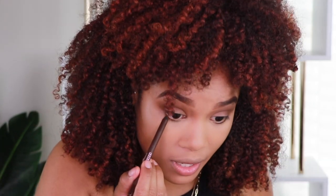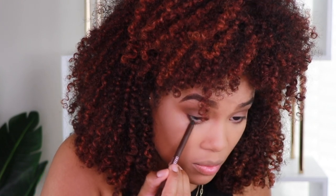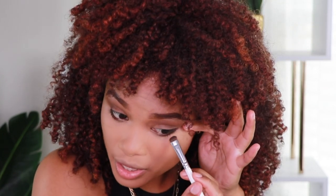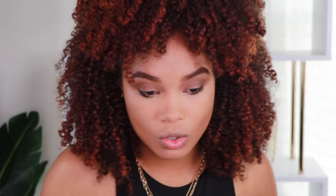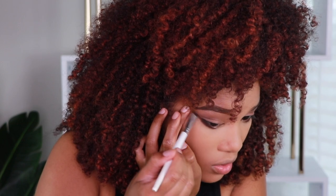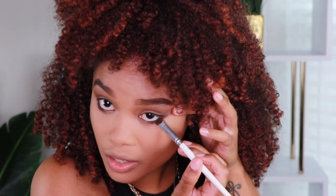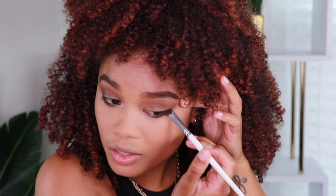I'm just gonna apply this on the outer waterline of my eye, and I'm gonna be kind of messy with it because the whole point is to be a little bit smudgy. I'm taking this flat brush and smudging it out some more. I love a good smudge liner moment. I'm even gonna flick it out a little bit to give us the illusion of a winged eye. I don't know how to do wings — I'm working on it, I promise — but for right now, this is the way that I get that effect without actually having to know how to do a proper wing.